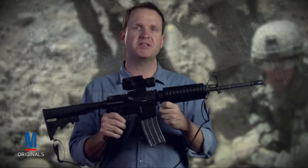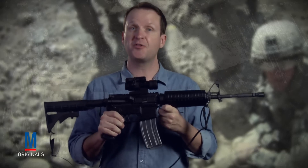Because of this, in the year 2000, the M-68 was adopted as the Army's first standard-issue, non-magnifying optical gun sight.